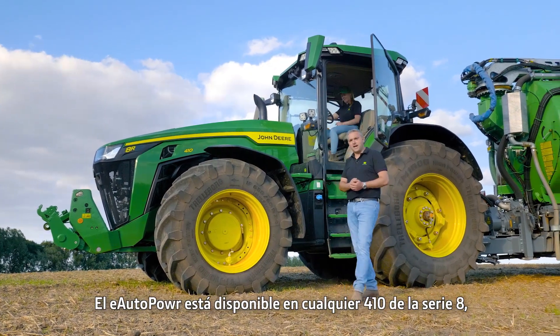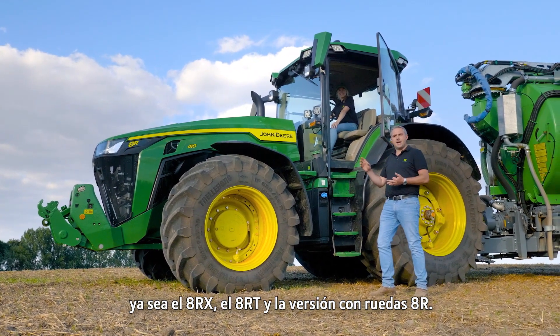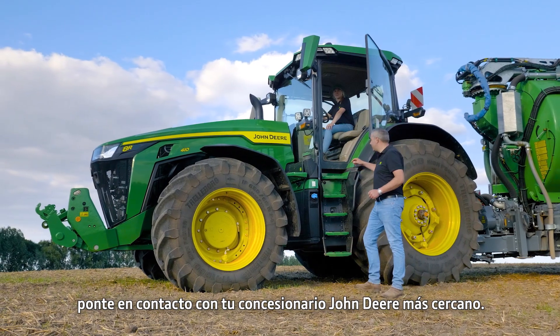The E-Autopower is available in any 410 in the 8 Series — be it the 8RX, the 8RT, or the 8R wheeled version. If you want the ultimate in power with seamless shifting, please contact your local John Deere dealer.